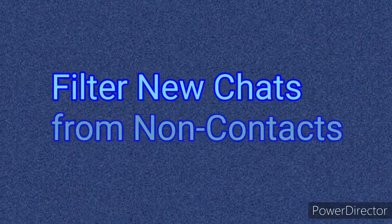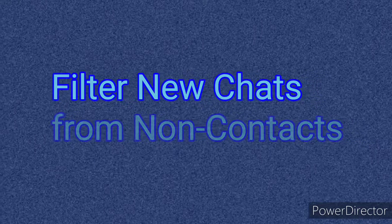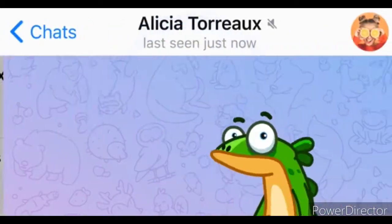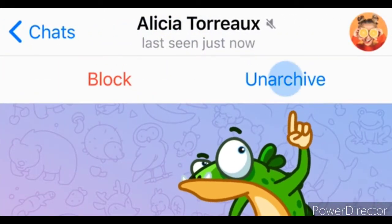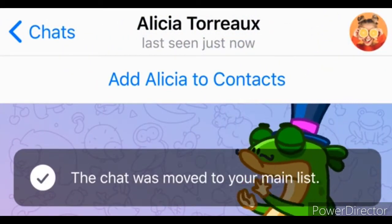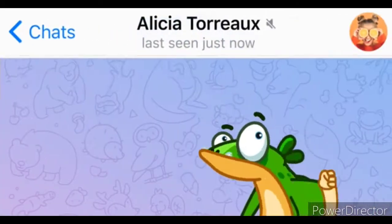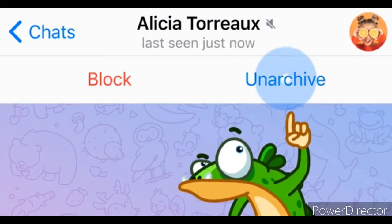Filter new chats from non-contacts: thanks to People Nearby and groups with up to 200,000 members, you can always find someone to chat with. But some people may want to tone down the attention. If you are getting too many messages from non-contacts, try the new switch in Privacy and Security settings to automatically archive new chats from people not in your contacts. You can access these chats anytime from the archive folder and bring them to the main chat list.